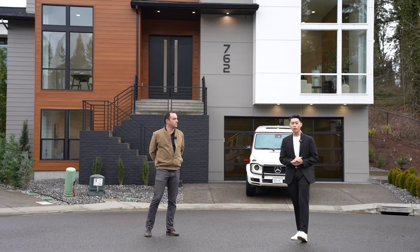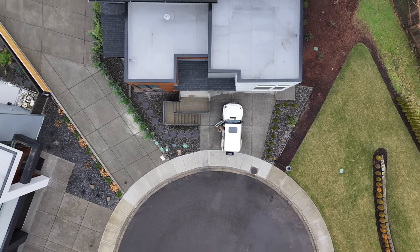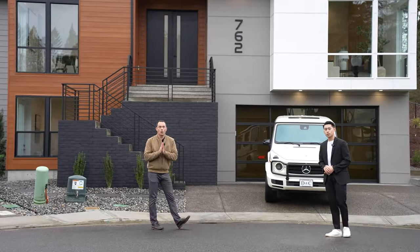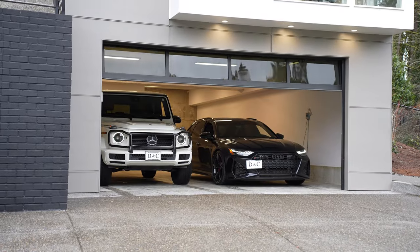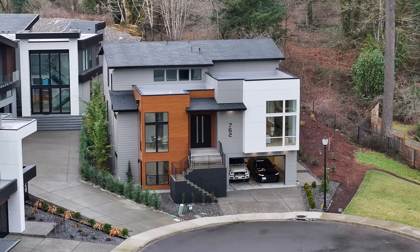It has five bedrooms, four baths, and a little over 4,000 square feet. As you can see, we are conveniently located here at the top of the cul-de-sac. Our friends at DNC Motor have brought out this beautiful G-Wagon, which we had the opportunity to drive and incorporate into some of our marketing pieces on the house.